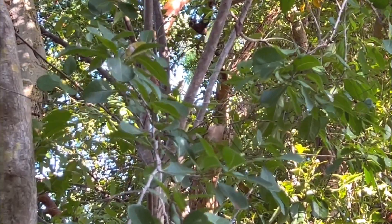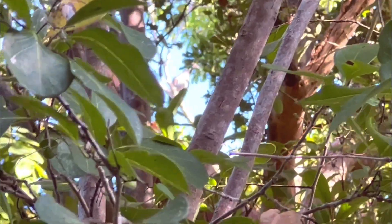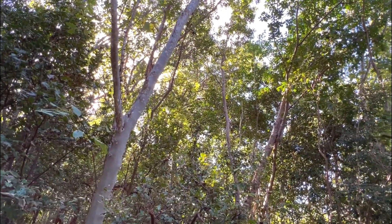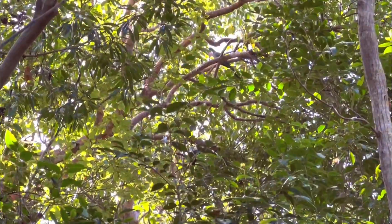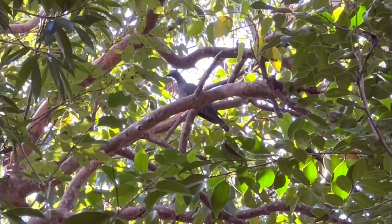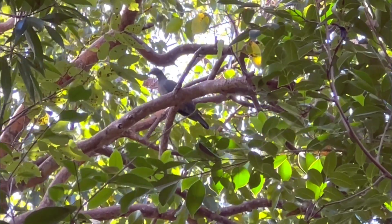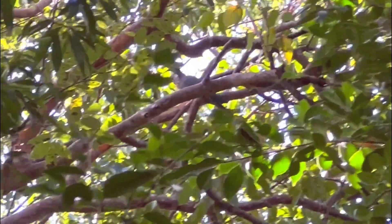You can see one bolting out of there. I was persistent and at last I got a little bit of good footage - enjoy the endangered white-crowned pigeon.